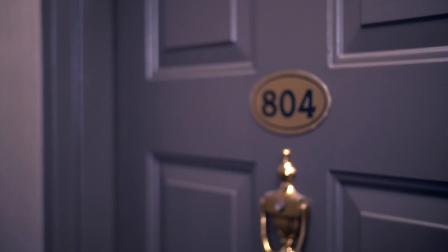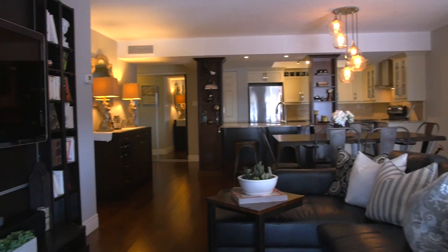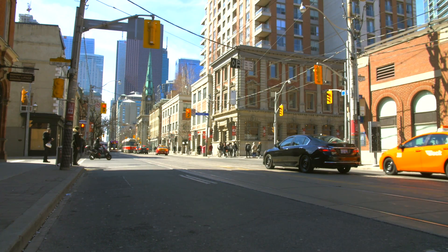Unit 804 at St. Lawrence-on-the-Park: a quiet retreat in the centre of Toronto. What's old is new again.